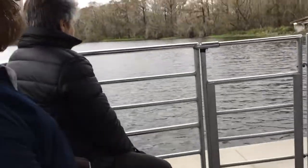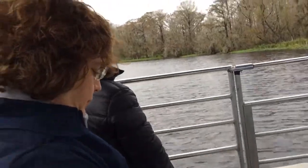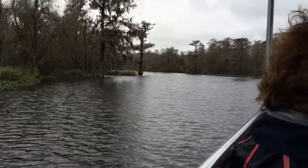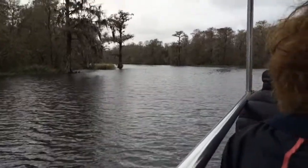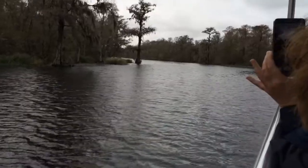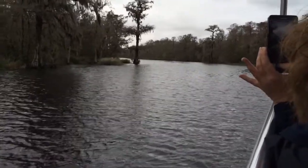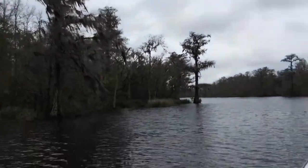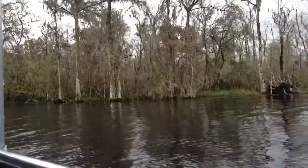The swamp here is all private property — none of this is state land. The main reason for holding that swamp years ago was for the mineral rights, to take oil and gas out. Over the years the oil and gas dried up and they capped it off. It was also used up until about the early 1980s for fur trapping, from Jack Roman to Bill Oakley. Oakley was called Bon Secours, meaning 'good rest.'